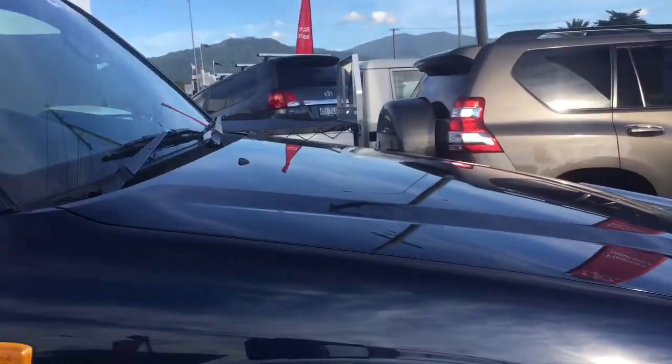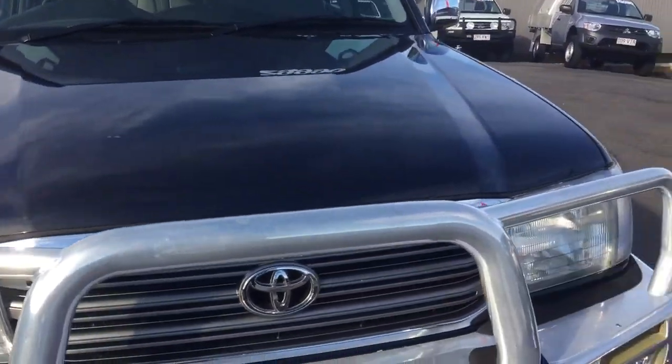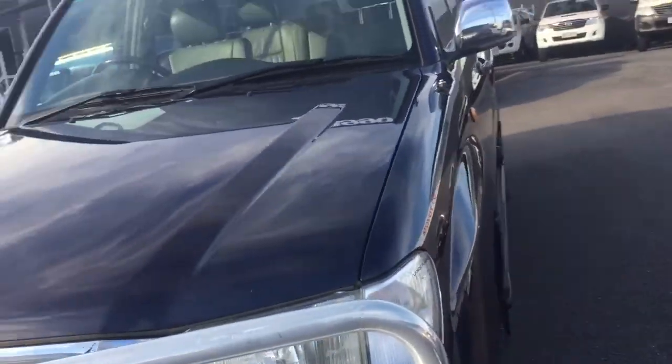Hey guys, thanks for all the inquiry on the 2004 Land Cruiser Sahara. It's travelled only 107,000 kilometres. As discussed prior to the phone call, I'll do a video and whoever wants it can put their name to it. This is locally owned — sold new and traded back in — and it's got all its books, which I will go through as well.